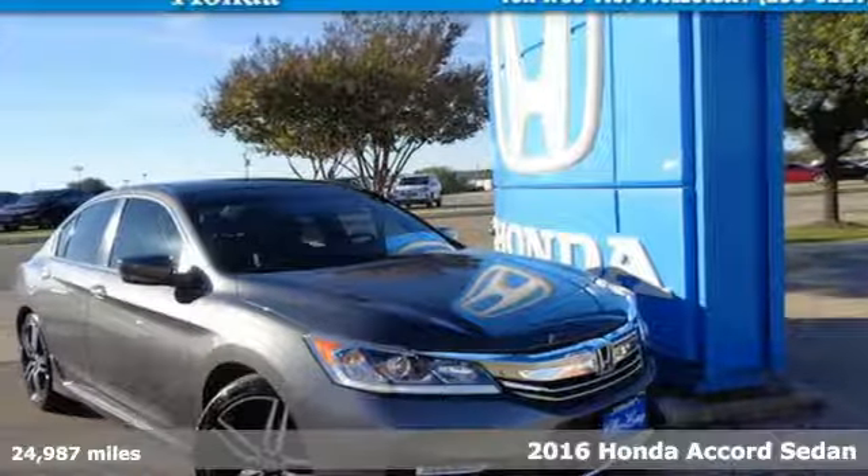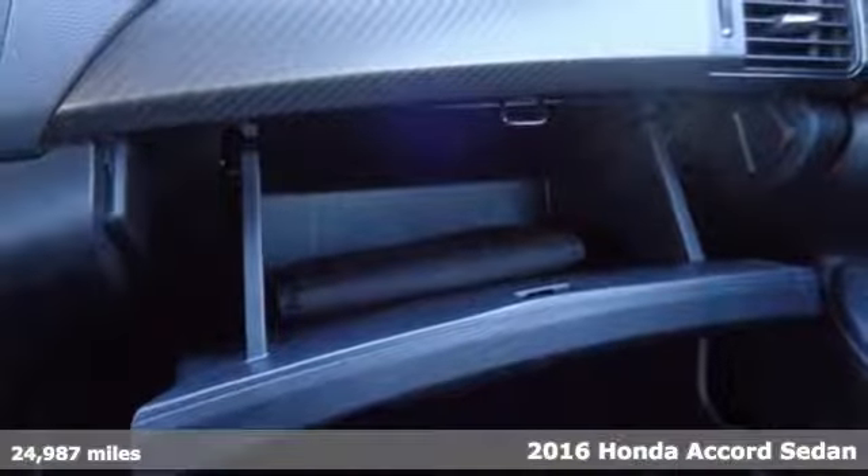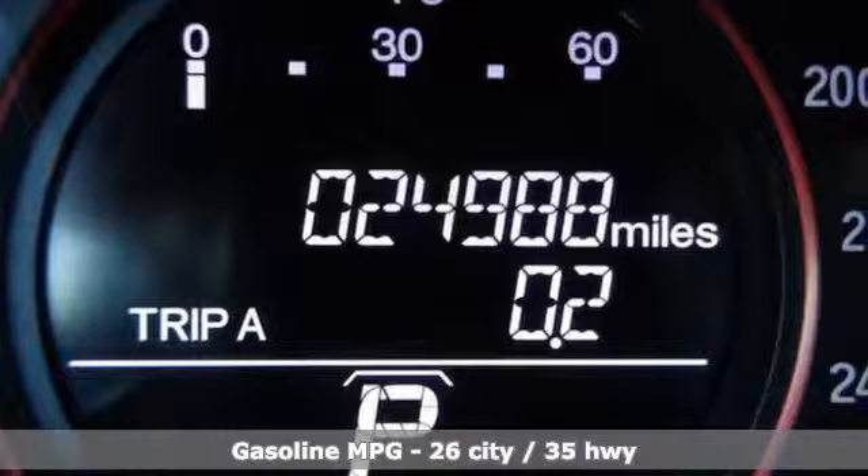It's a certified 2016 Honda Accord Sedan. Honda has a world-renowned reputation for reliability, plus it offers an exciting list of features.